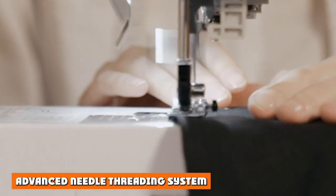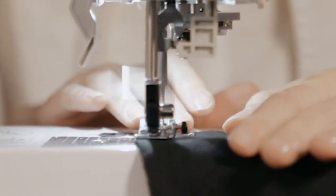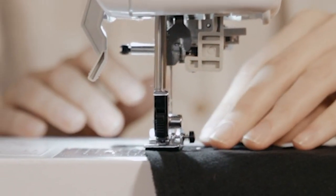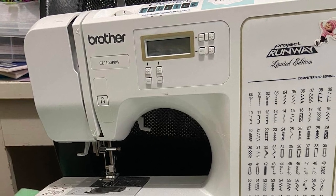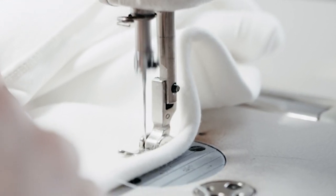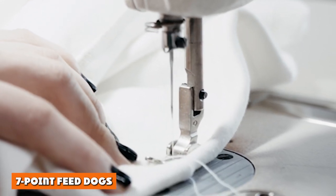Brother's automatic needle threading system is included with a lot of their machines, and the C1100 PRW is no different. On a grand scale this may seem like a small feature, but for those of us with bad eyes or little to no patience, this makes all the difference — not only does it save time, but it saves the frustration too.